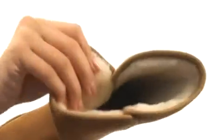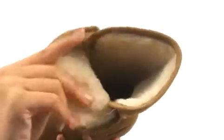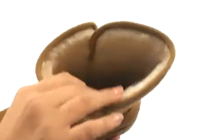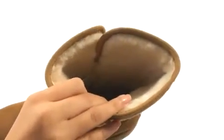Inside we have an absolutely incredible sheepskin lining that is super soft to the touch. It's really plush as well, so you will definitely have a great in-shoe feel and you'll be nice and cozy all day long.